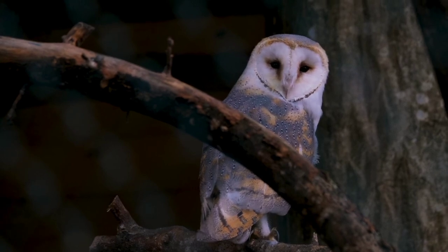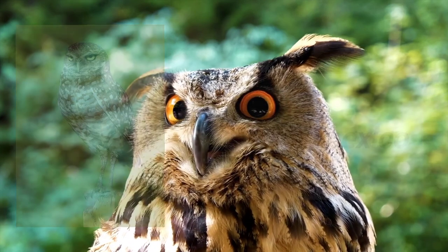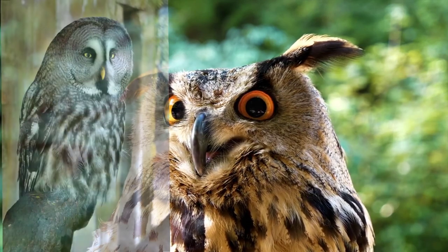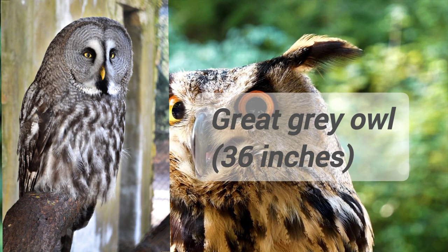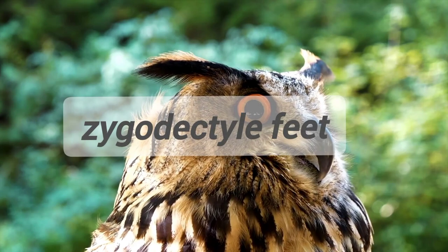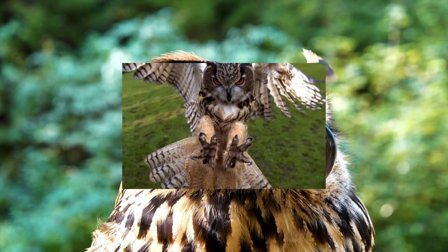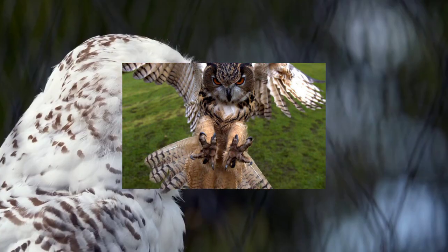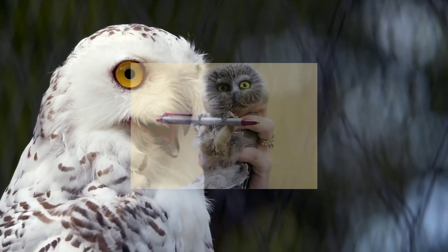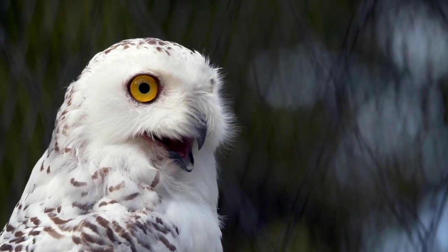You can see the Elf in the middle of the American area. You can see the Great Cray. You can see the Zygodactyle feet. You can see the 3-2 animals. You can see the Pee Pet. You can see the Trouper on the inside.